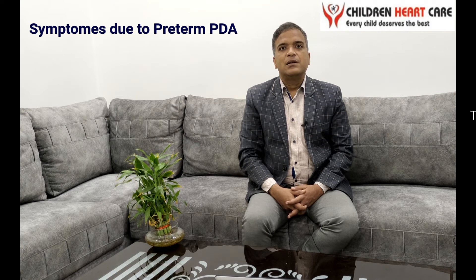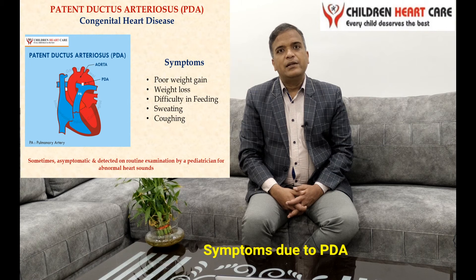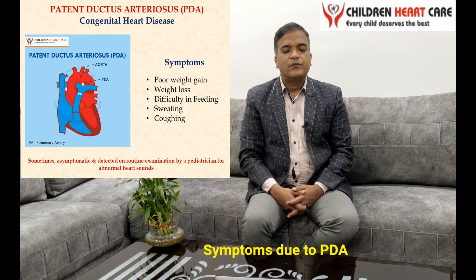What can be the signs and symptoms due to preterm PDA? If it is significant in size, the most common signs and symptoms can be cough and cold, difficulty in feeding, difficulty in breathing, and sweating over the forehead while feeding.